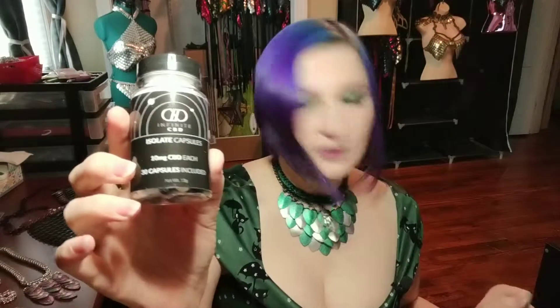And the last product in here is by Infinite CBD. It's 30 capsules at 10 milligrams of CBD per capsule, and this has a retail value of $20.64. So this is where I came into a little bit of issue with this box. The total retail value of this was $40.62.